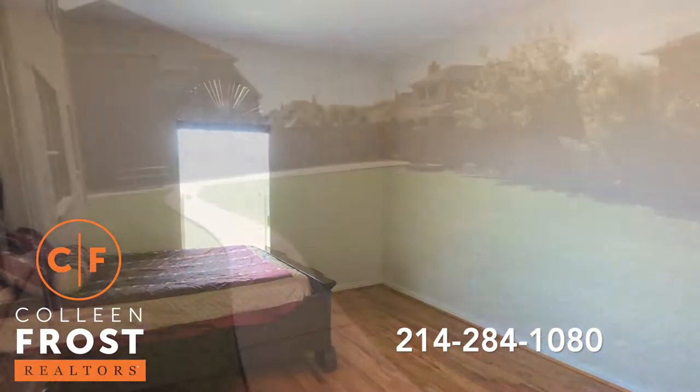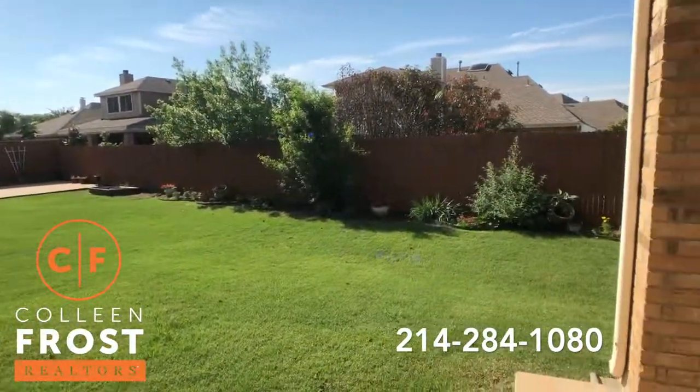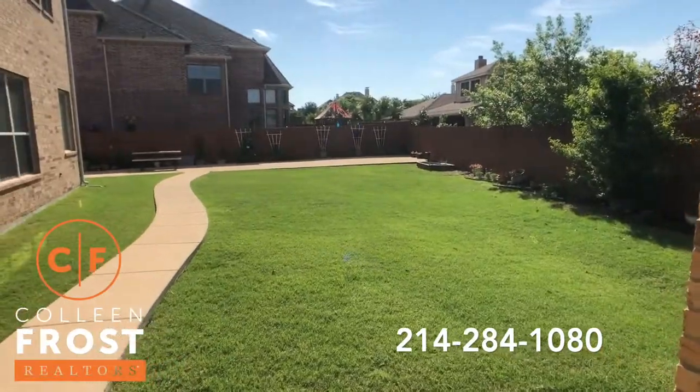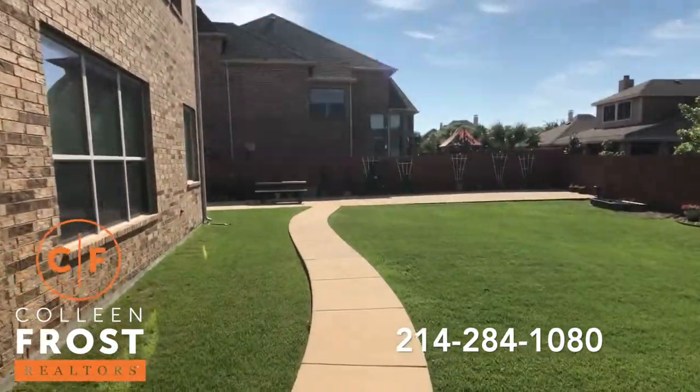Now let's check out the backyard. Here we have a gorgeous backyard with a beautiful covered patio. We'll come across and you'll see the long extended driveway.